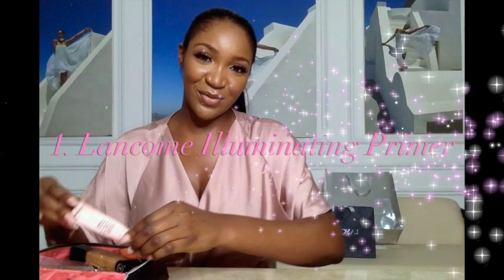The first product in my makeup bag that I want to show you is the Illuminating Primer. I absolutely love this primer because it gives you a very effortless glow. You can be rest assured that you would look fabulous and you don't need too much highlighting when you use this.